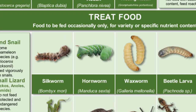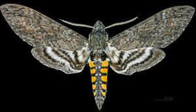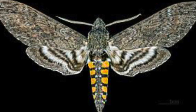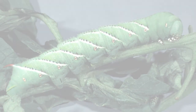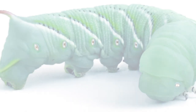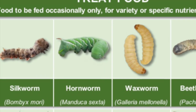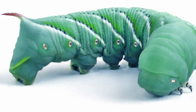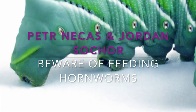The hornworm is not actually a worm — it is a caterpillar of a hawk moth. While the adult moths are very nutritious and a good source of food, the hornworm caterpillars are a little problematic because they consist of more than 70% water. They also have one feature which is quite tricky and can be quite harmful for chameleons.